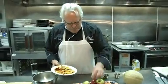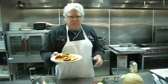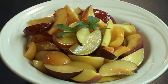This is good for a snack, for a breakfast. It's very delicious, very healthy. Farmer's market fruit salad. Bon Appétit. Thank you very much.